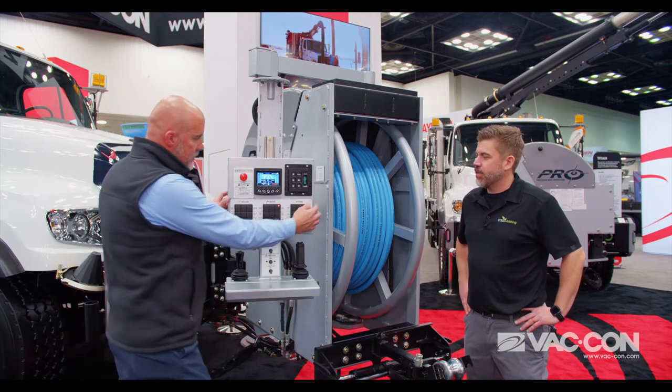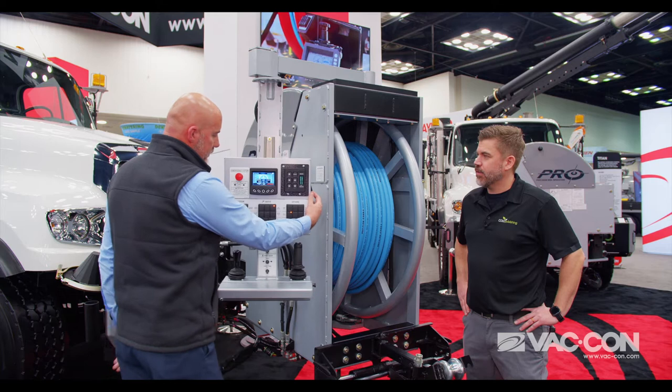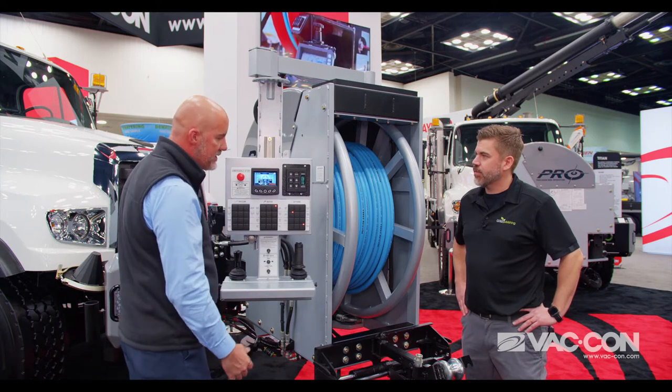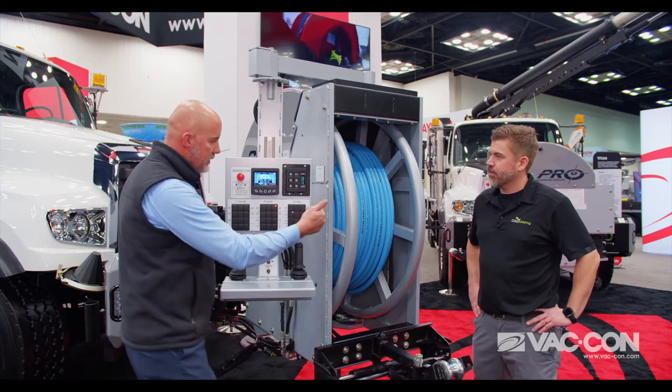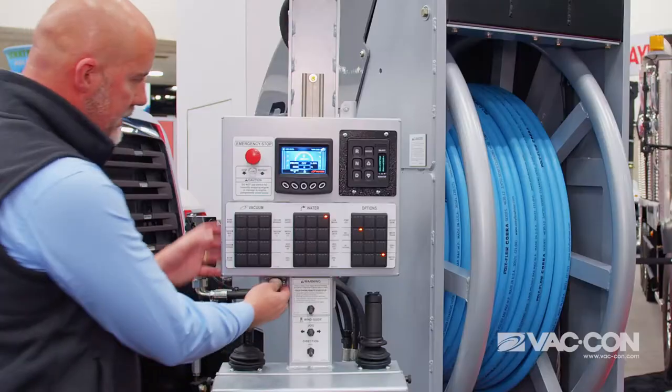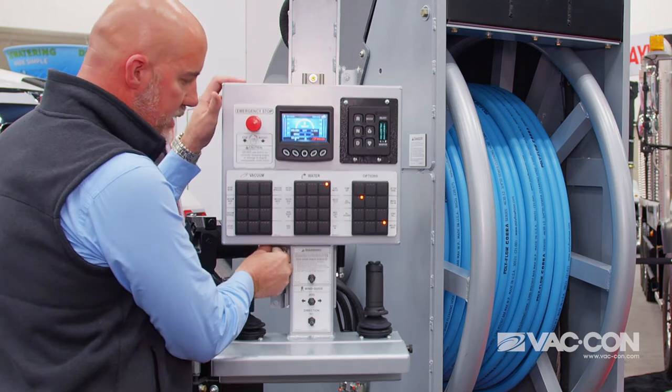This machine also has a control system that's very versatile and very flexible. As you can see here, we're using it on this side of the machine — I can actually move it to the other side in a moment. It's also got vertical adjustments as well.